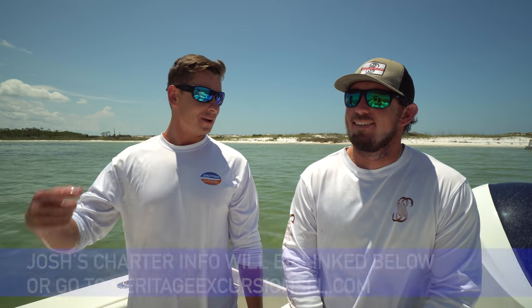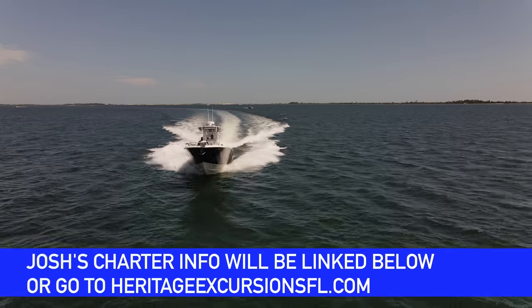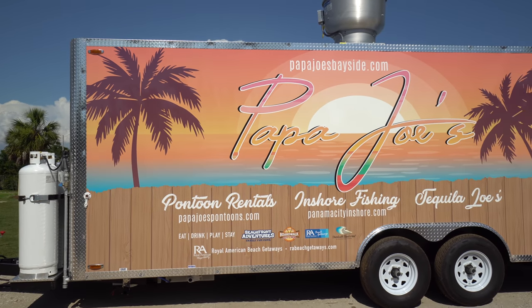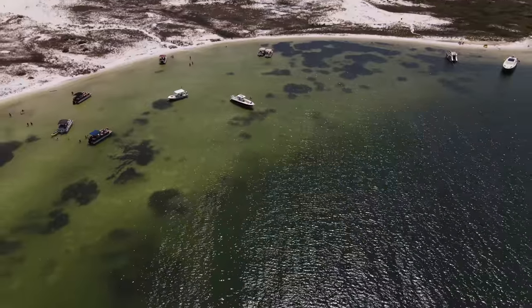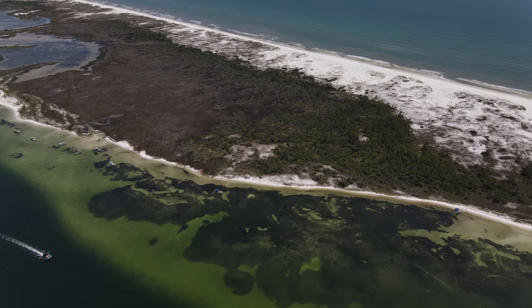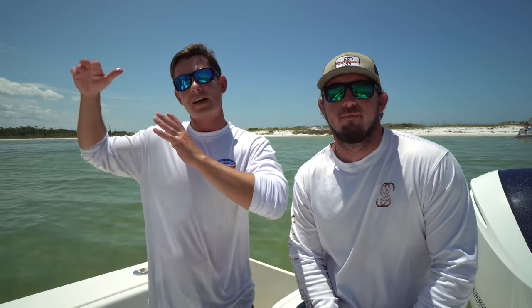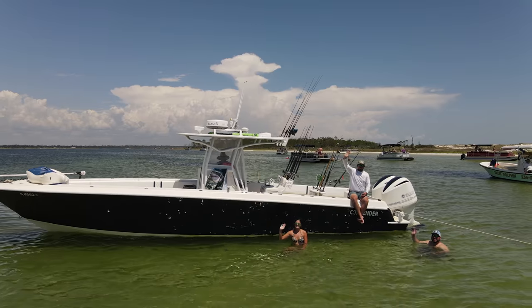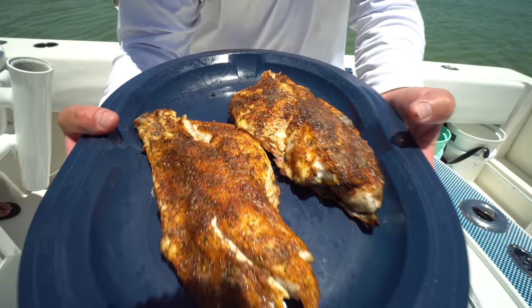What's going on guys, Victor here with Josh from Heritage Excursions out of Panama City. We're at Shell Island right now and we've got a really neat video for you today. We're going to head offshore, catch a bunch of snapper and grouper, head back to the island, and Josh does something really neat as a charter fisherman — a combo trip where you catch your fish and come to this beautiful island for a fish lunch.